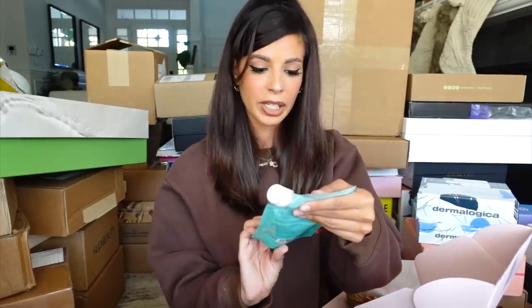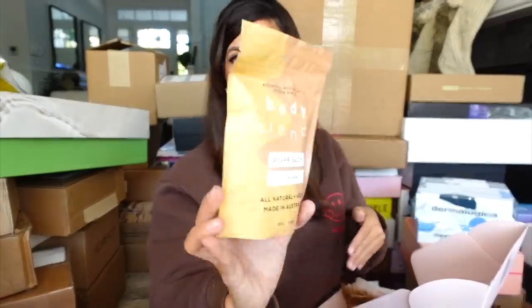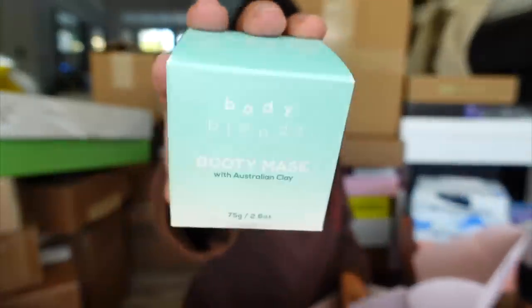One of my favorite products that ever existed is the Makeup Eraser. Once you get going with these you can't take your makeup off without them — they are the best thing ever. Body Blends — we have an antibacterial scrub mask, a charcoal detox for your body, and a sugar glow coffee scrub for the body. We also got the Australian clay boobie mask — literally for your boobs — and the booty Australian clay mask. Thank you guys.